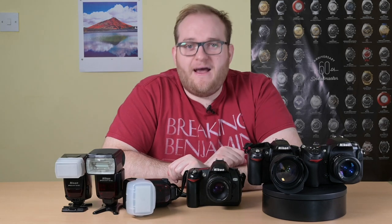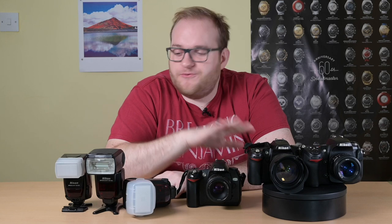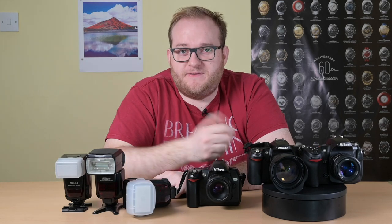So how do you go about buying these cameras? Before I talk you through what I've bought, I just thought I'd give you some tips.